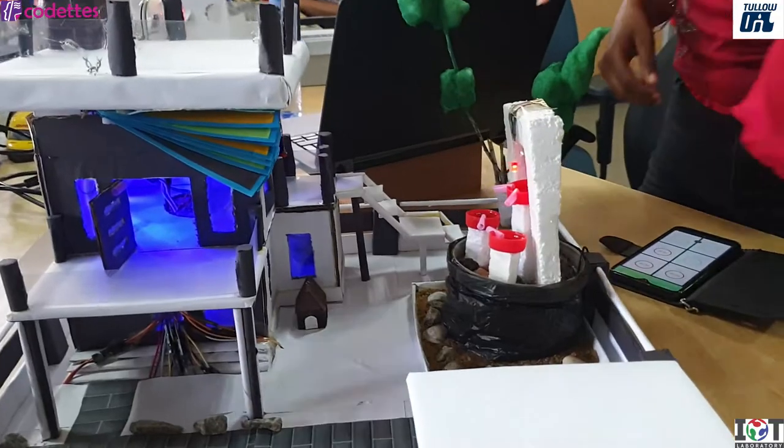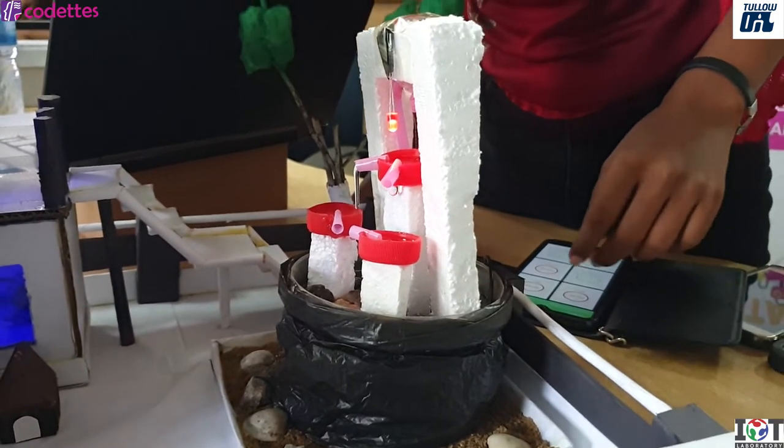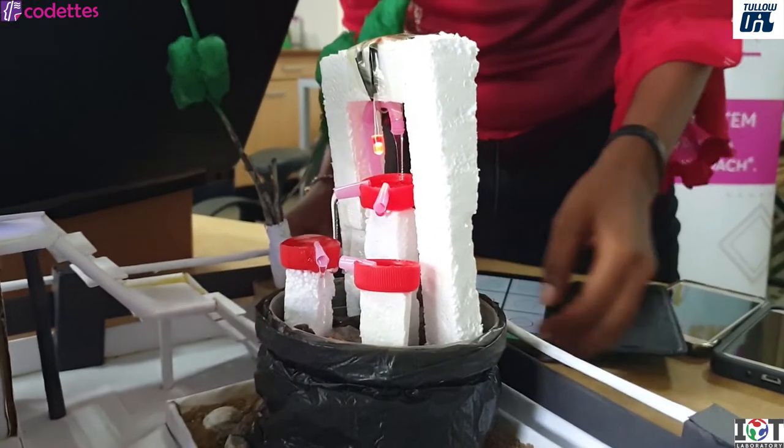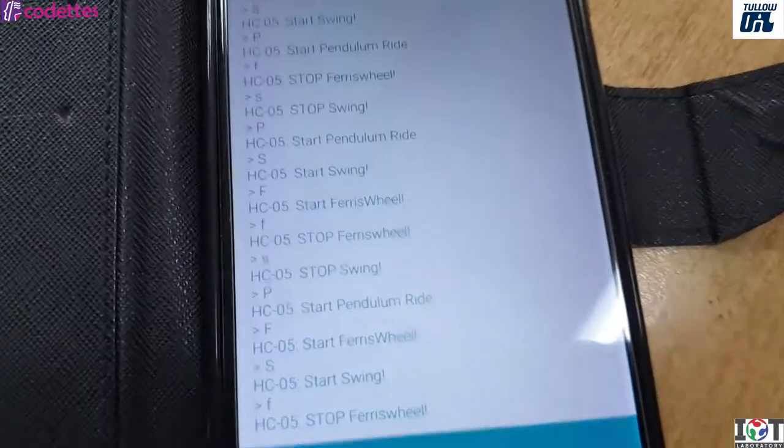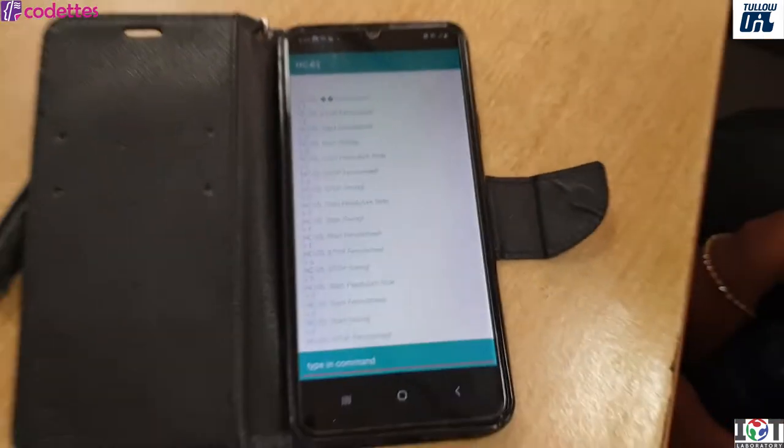One thing I also have is a water pump — like a little waterfall — which you can control with the Bluetooth app in on and off form. Yes, that's all in my house.